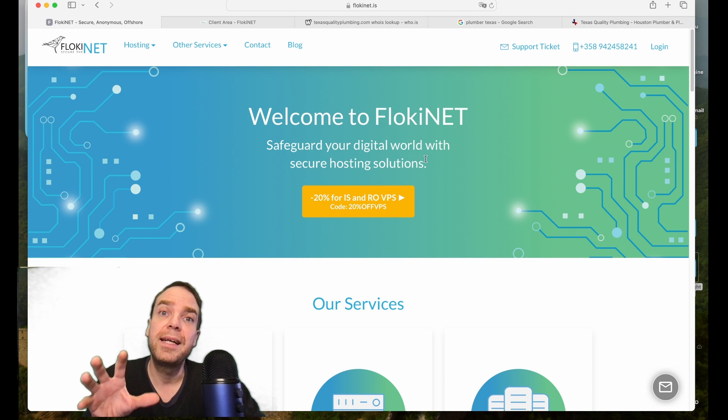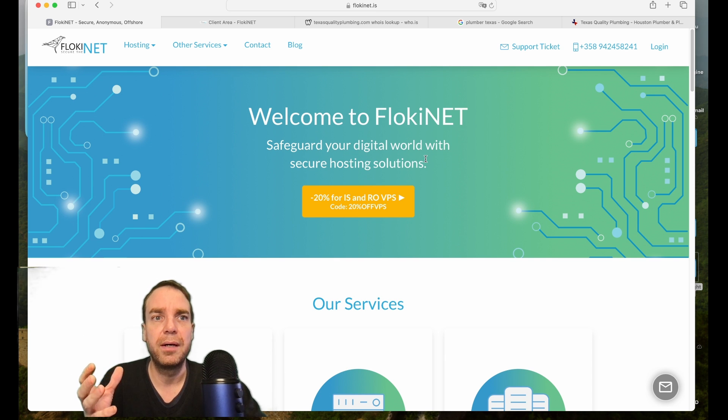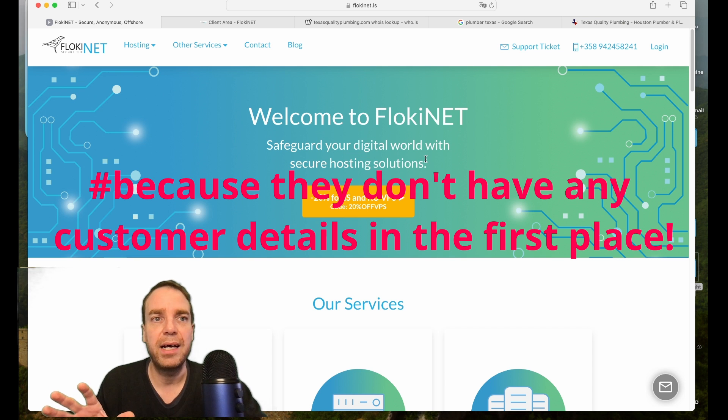In their terms and conditions they explicitly state that when somebody from the authorities asks them about a specific domain or a specific customer, they don't give away any details at all. So this is really good.